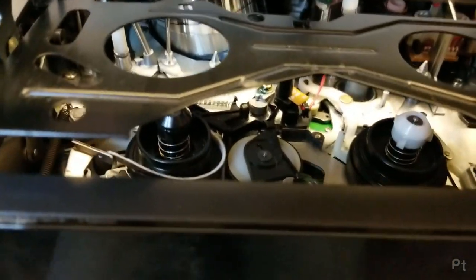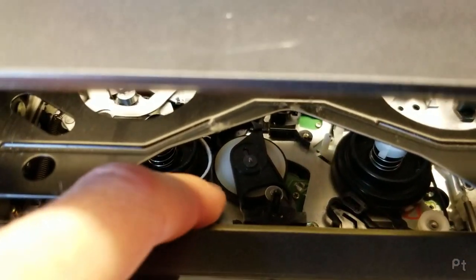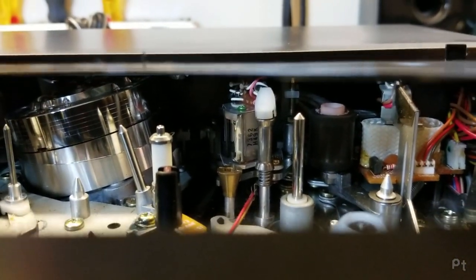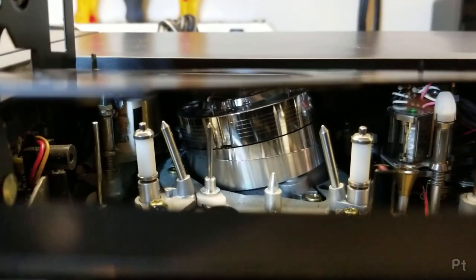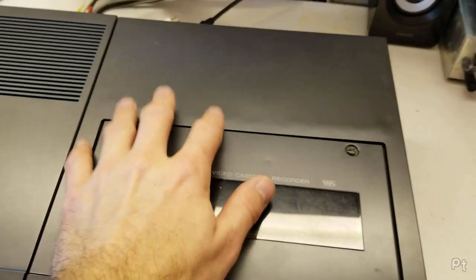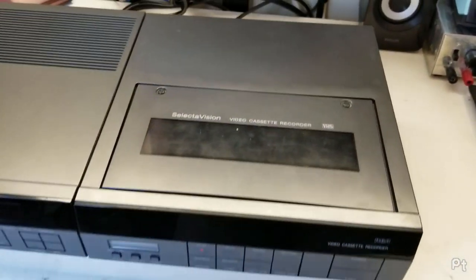Let's take a quick look inside. You have your idler there. Here's all your VHS goodness. Here's your five heads. I'm going to take this apart and show what that head looks like.